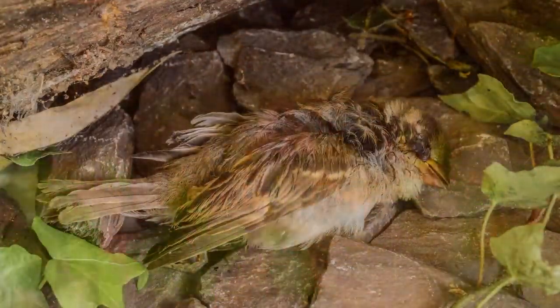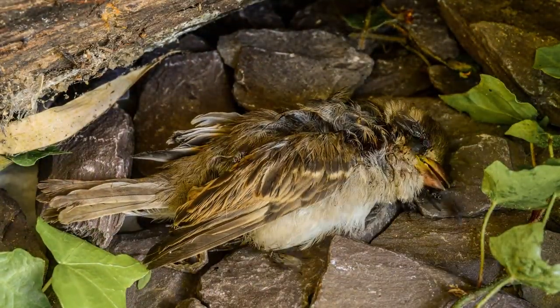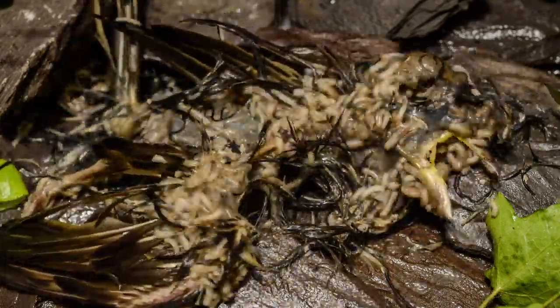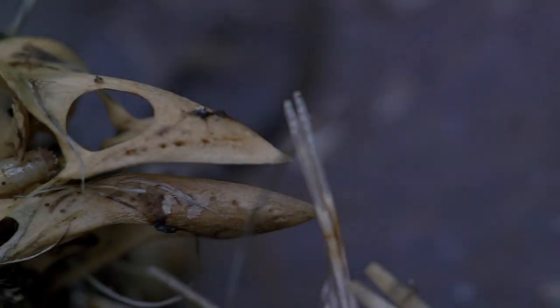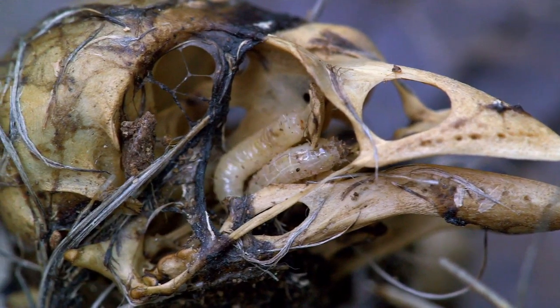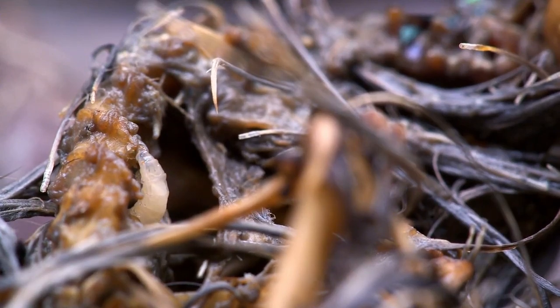Not all wasp species are such dedicated mothers. A dead sparrow creates an opportunity for a different kind of wasp. But she has to wait until the maggots have done their work. By the following day, they have all but stripped the bird to its bones. And while many have already left, some remain, cleaning the last of the flesh.